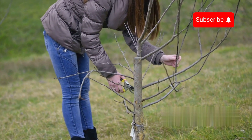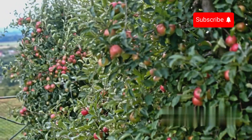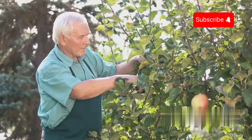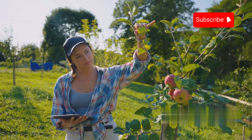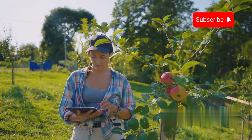Nature pruning helps apple trees focus nutrients on the best fruits. Although a tree can produce thousands of fruits, not all of them grow perfectly. This process is like the work of a hairstylist, helping the tree maintain the perfect shape. Planting the tree is just the beginning, but for an apple tree to grow healthy, it takes a lot of effort and care throughout the long journey.